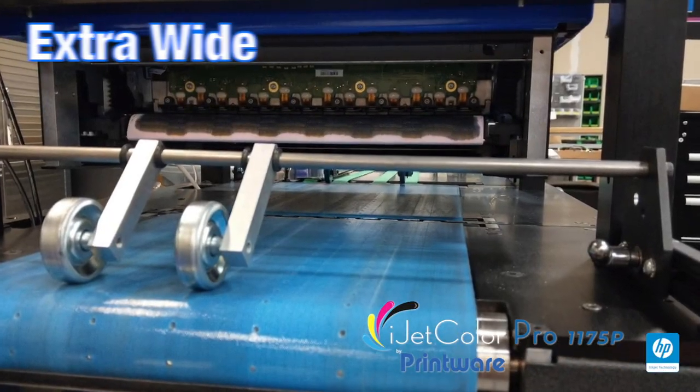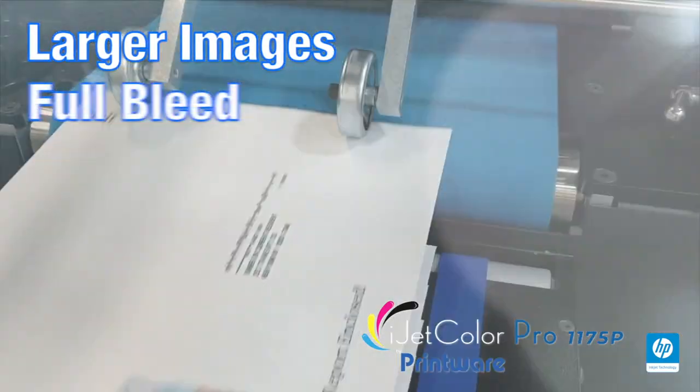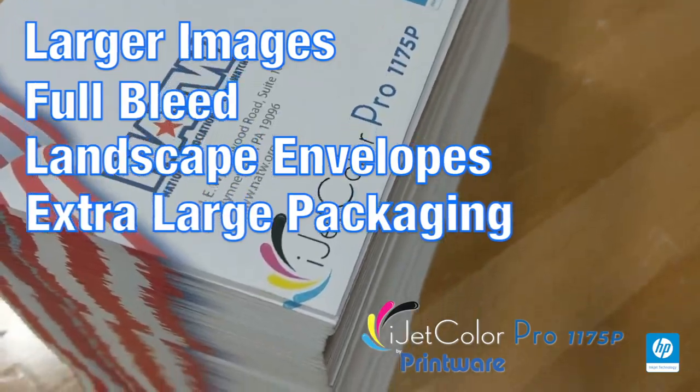Given the extra-wide 11.7-inch color print bar, you can print larger images, full-bleed landscape envelopes, and extra-large packaging materials.